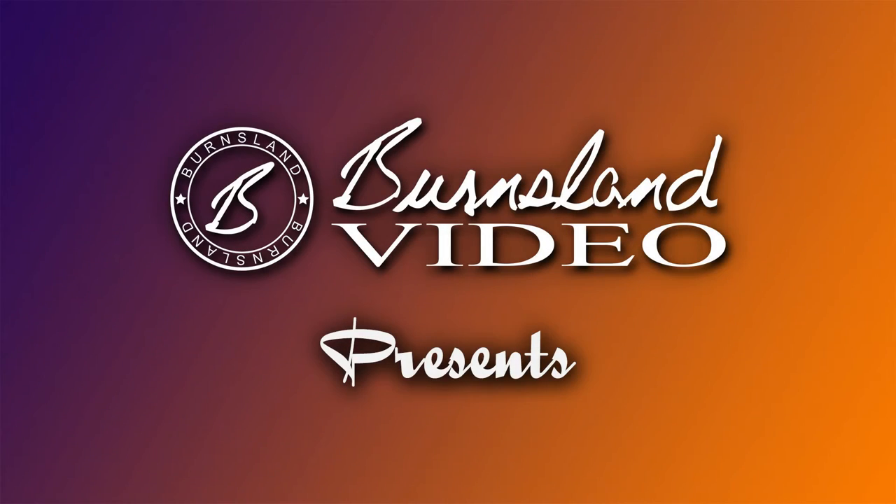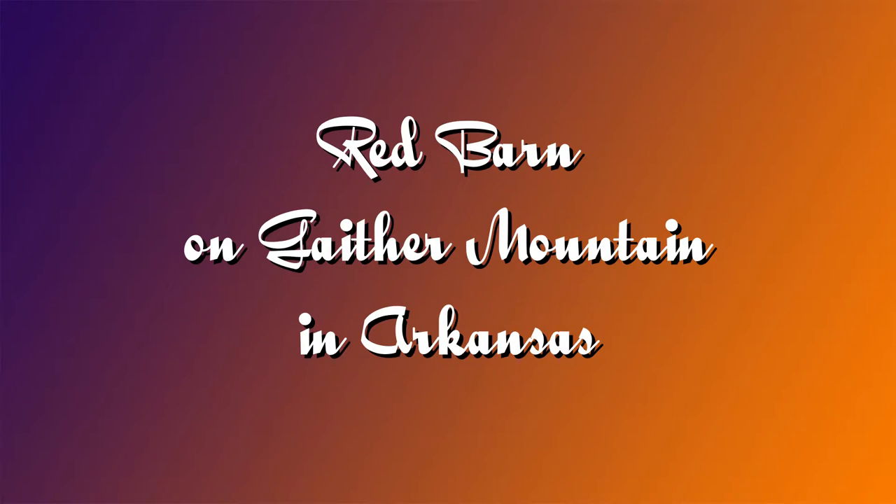Burnsland Video presents: Red Barn on Gaither Mountain.